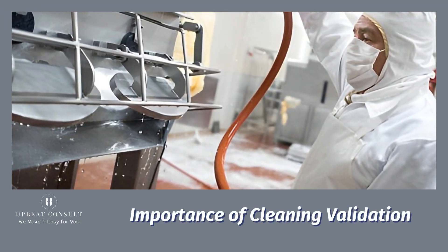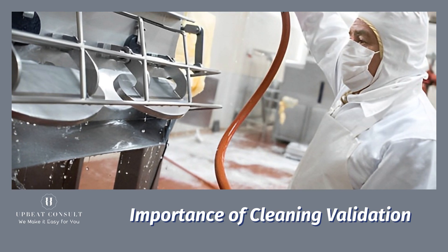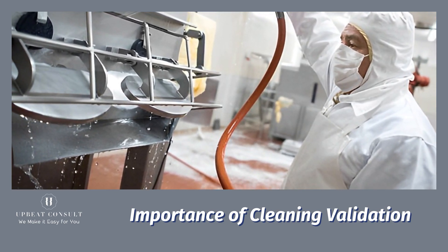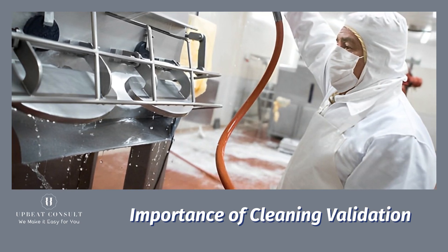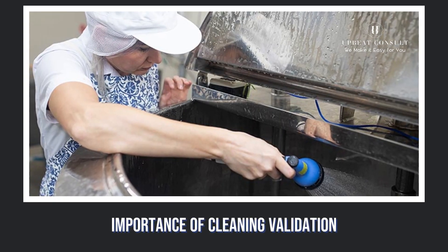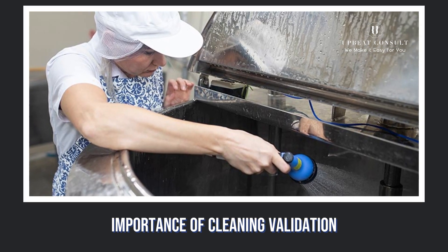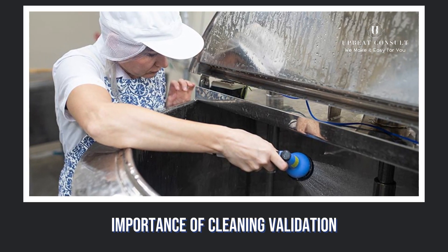You might not realize it, but the food industry's secret superhero is cleaning validation. Imagine this: each time a food product is prepared, the equipment that comes in contact with it needs to be spotless, devoid of any residue from previous batches. That's where cleaning validation comes in.